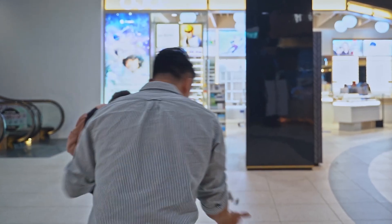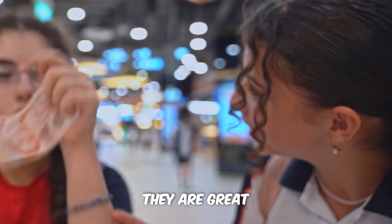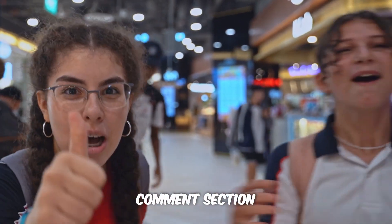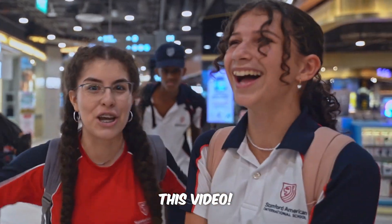Where did the $10 go? They're great people — go down below, drop a comment and give us a thumbs up in the comment section if you like this video!